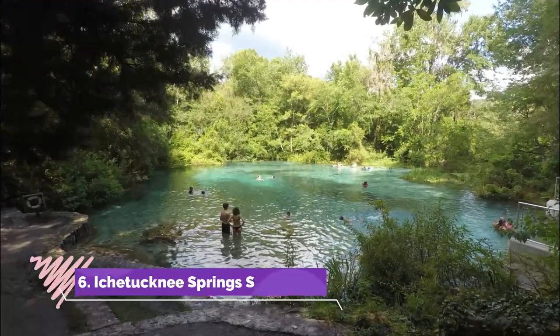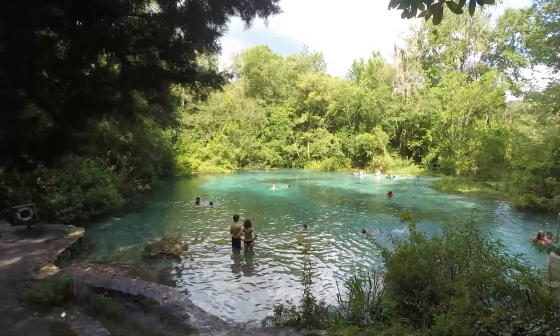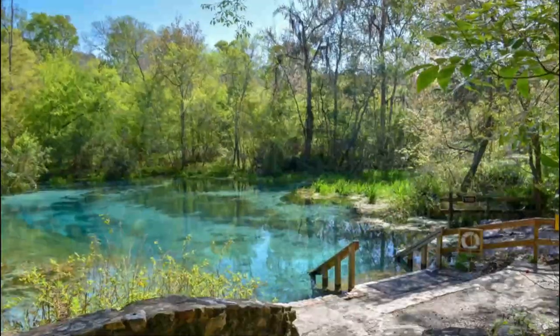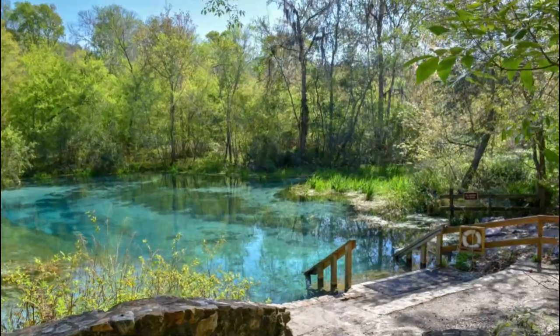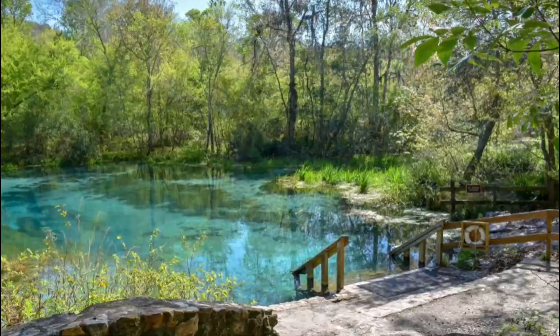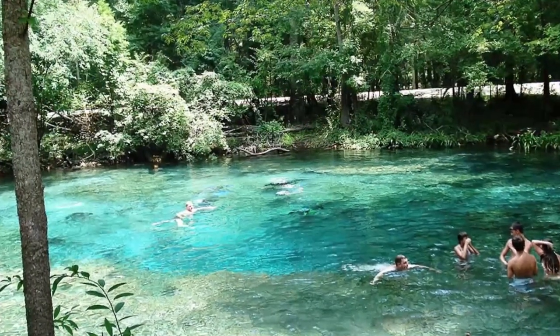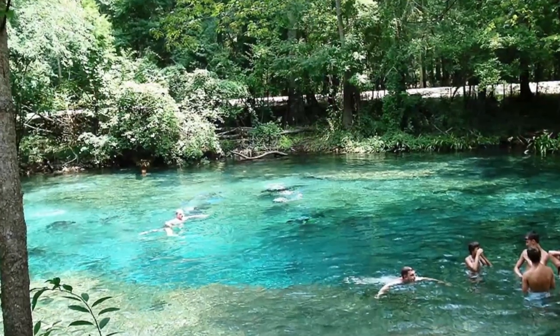Number 6: Itchituckney Springs State Park. Located four miles northwest of Fort White, Itchituckney Springs State Park protects the head spring of the Itchituckney River. The surrounding state park provides a wonderful summer playground for outdoor enthusiasts, offering a diverse selection of activities that include hiking, picnicking, and swimming.